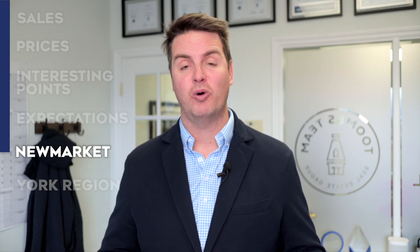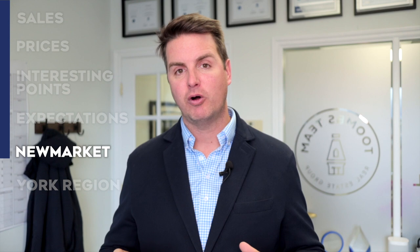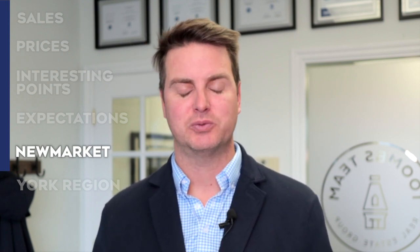We did have a home sale in Copper Hills for a brand new record — a single-family home selling for nearly $4 million, the highest price ever for a single-family home in Newmarket not being sold to a developer. It was an absolute stunner on a massive lot with an amazing backyard, pool, and a separate guest house — a really special home. Not surprising when you look at what comparable homes would sell for in Aurora or Richmond Hill — it's right in line — but it's still a record sale and something we're quite excited to see.